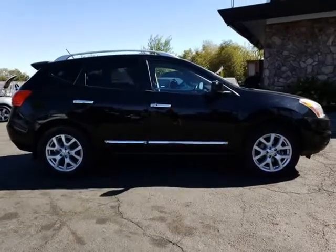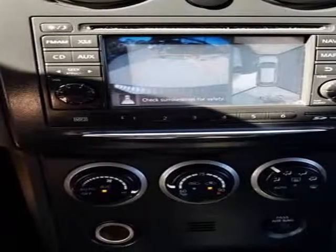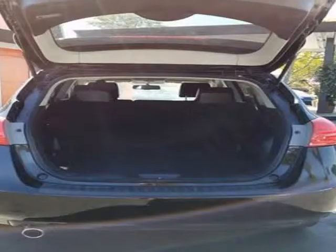The SV with SL package includes alloy wheels, Xenon headlights, and a power sliding glass sunroof for an added dose of style.